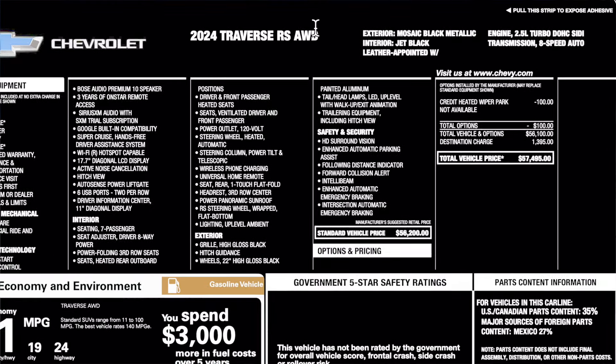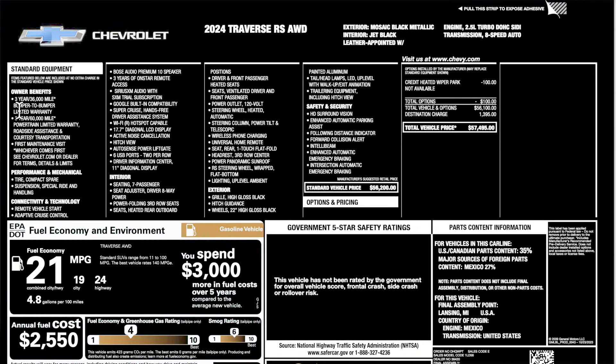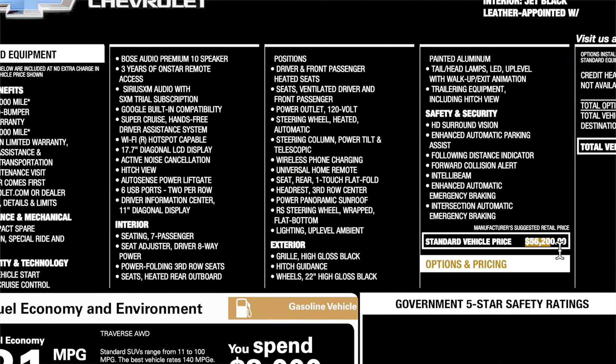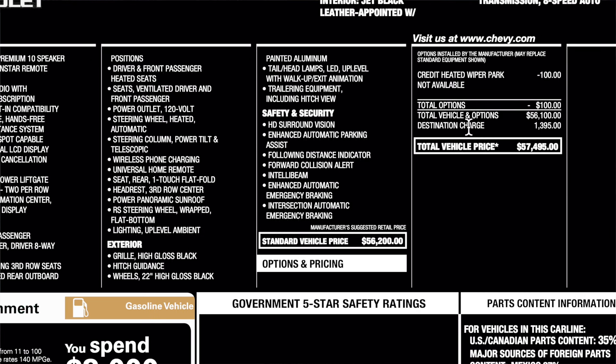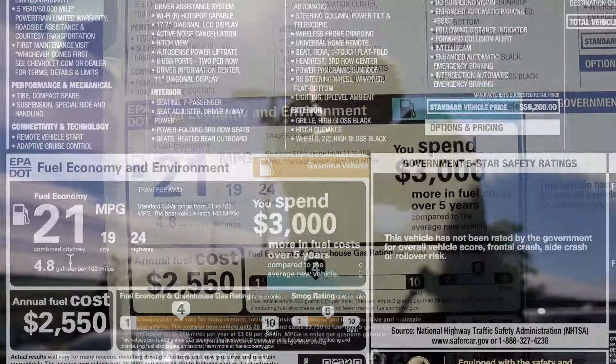At the very top is the description and then the colors. Here is a short listing of the standard equipment — be sure to pause it. The base price is going to be $56,200. There are no options, although they did give you a credit for the heated wiper park. Destination comes in at $1,395 with a total price of $57,495. And here are the fuel economy numbers for the Traverse.